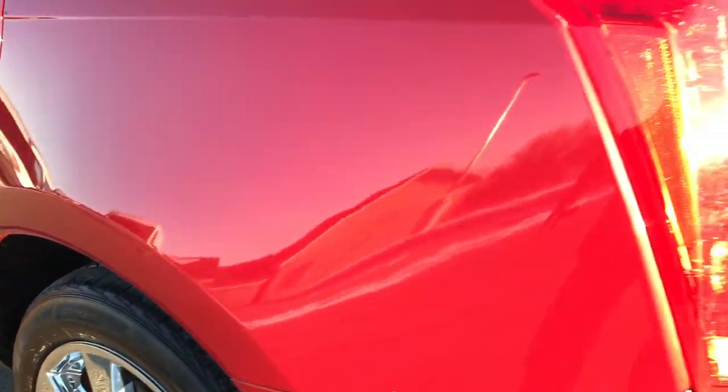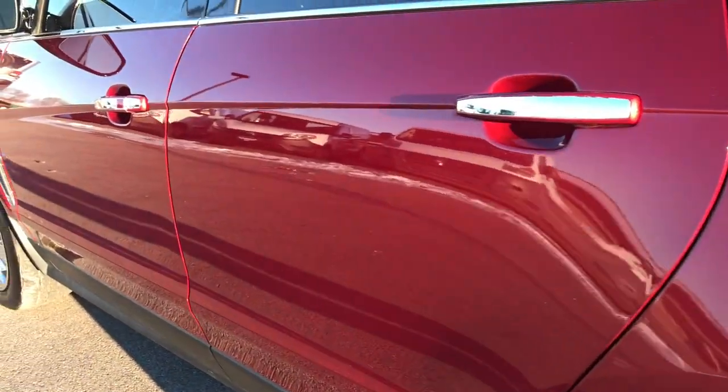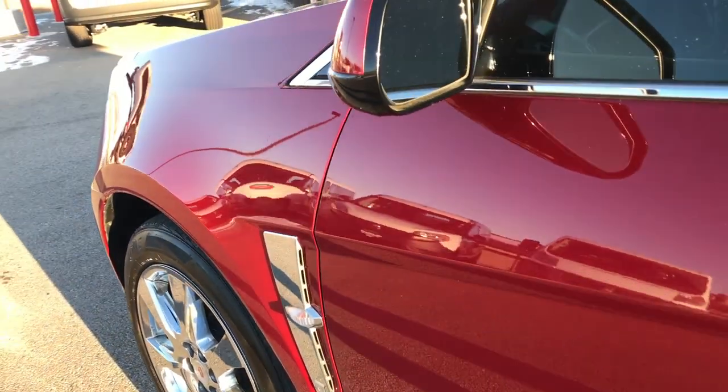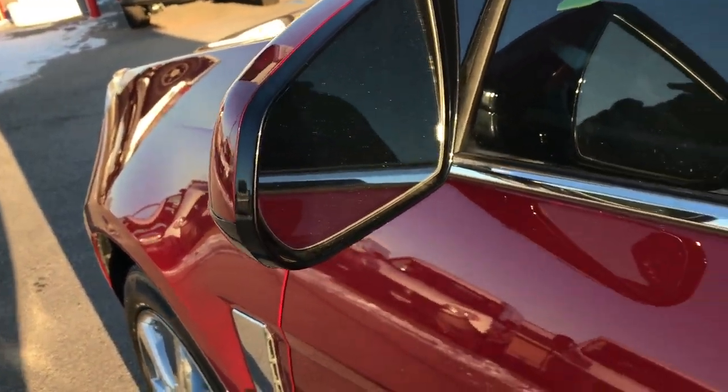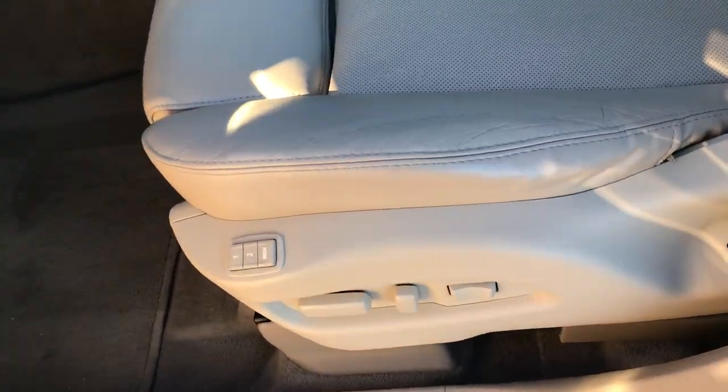This is the Premium Edition, so one of the top line trim levels for the Cadillac. It has heated power folding mirrors. Inside, the Premium package gives you the light cashmere leather interior, and both of these seats are heated and cooled.